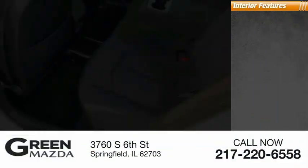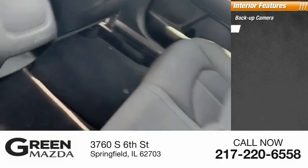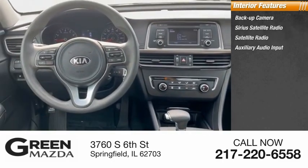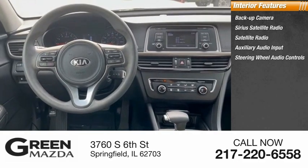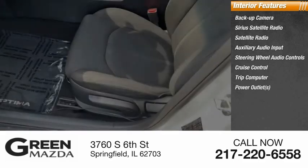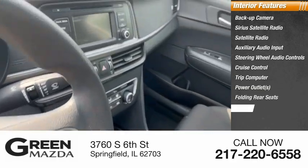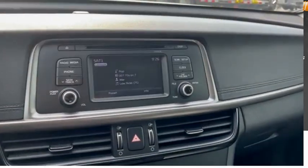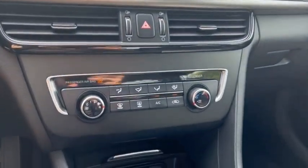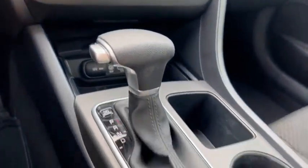Inside you'll find a backup camera, Sirius satellite radio, auxiliary audio input, steering wheel audio controls, cruise control, trip computer, power outlets, folding rear seats, and power door locks. Take this vehicle for a spin and see why so many shoppers are now proud owners.